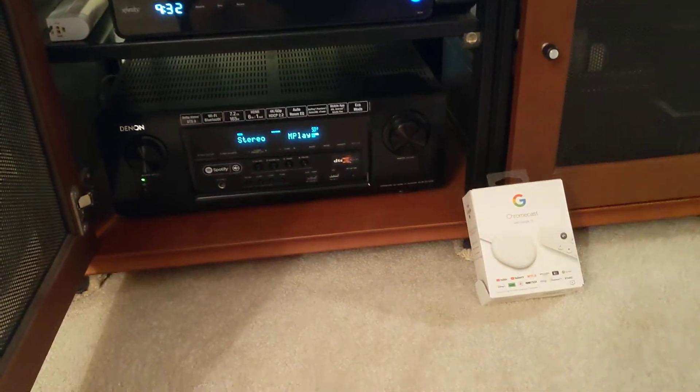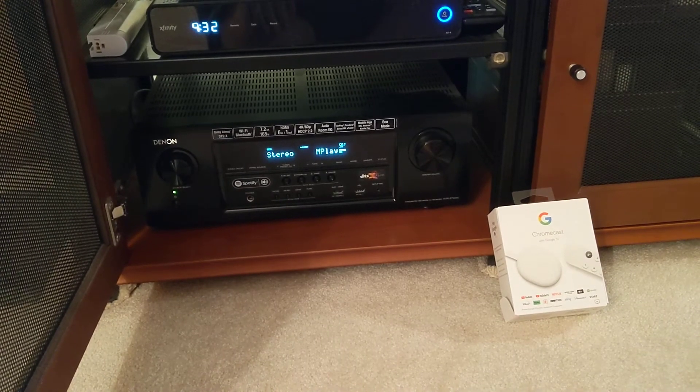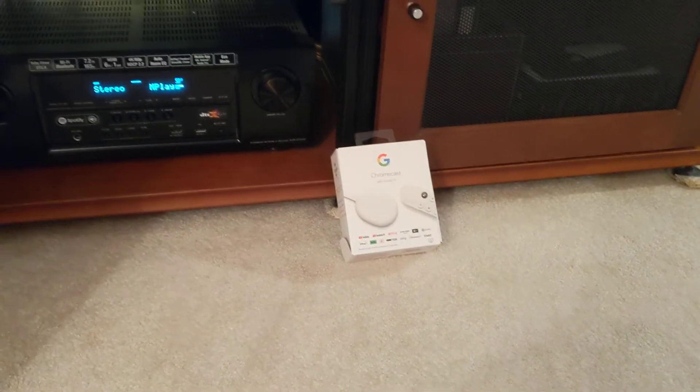The volume is incredibly low. I've never turned up the Denon as loud as I have to with the Chromecast.